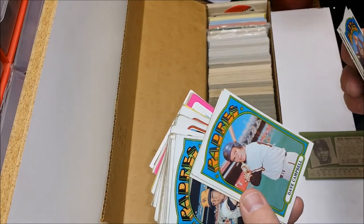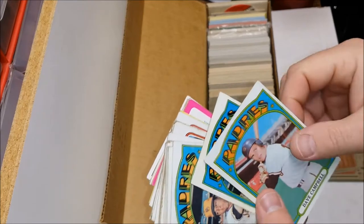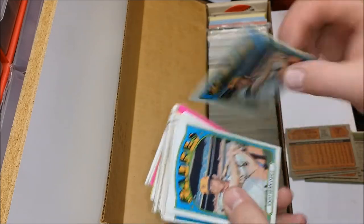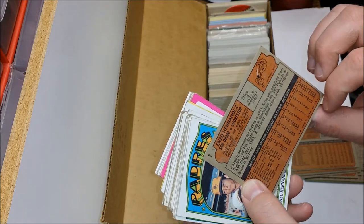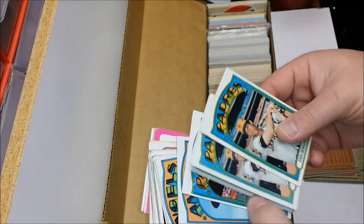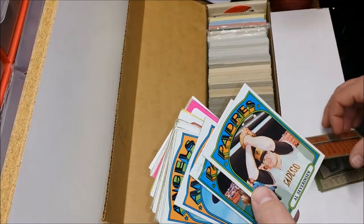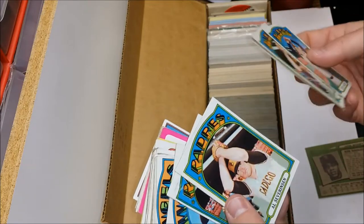Dave Campbell — long time guy on Baseball Tonight, at least when I used to watch it back in the 90s, early 2000s. The inevitable Enzo Hernandez — not 'end zone' as in touchdown. Got doubles of that one. Then we got a big old wad of gum — nope, that's another Steve Arlin and Al Severinson.